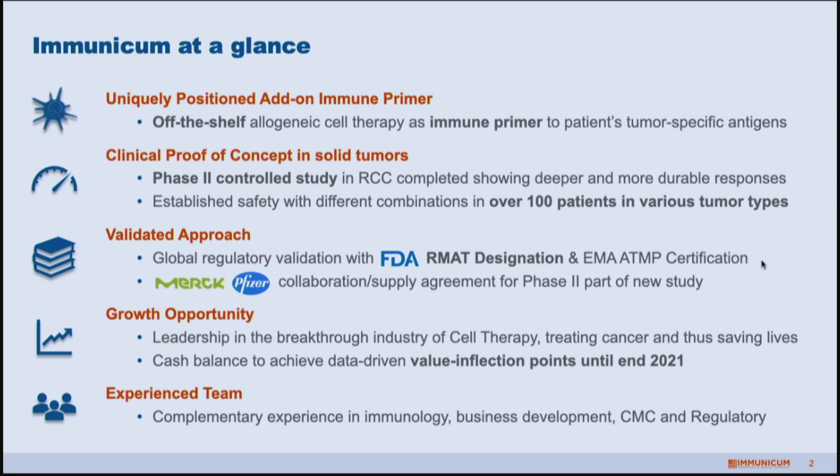The cancer space provides breakthrough opportunities for companies like us. Because we still have a good cash balance funding us to the end of 2021, we feel we're in a good position to start looking at expanding the potential of the company. We have a good team in place, and recently we appointed a new CEO to take us forward in the next phase.